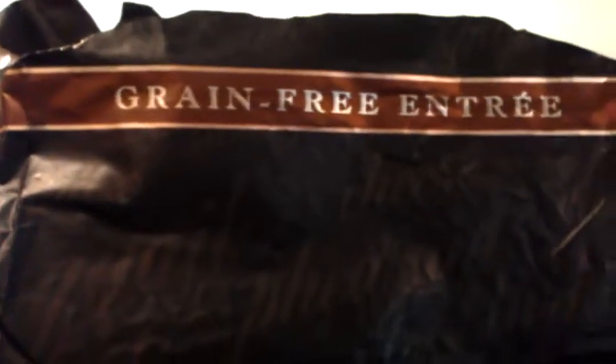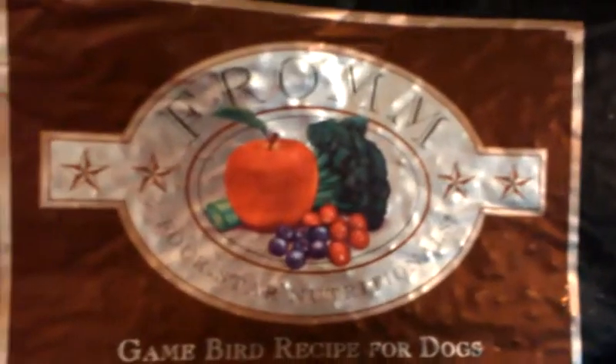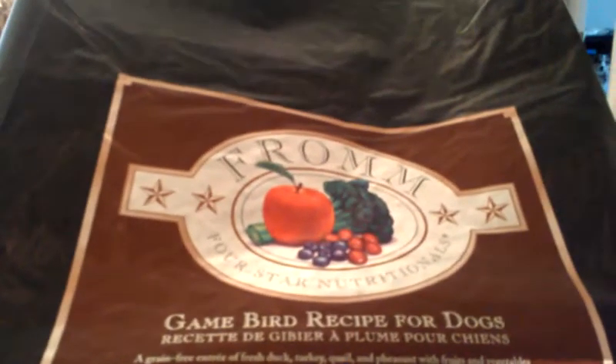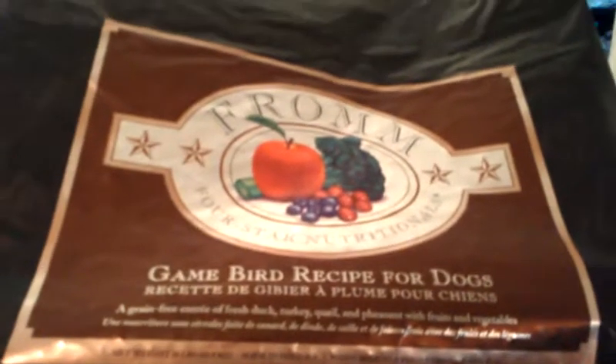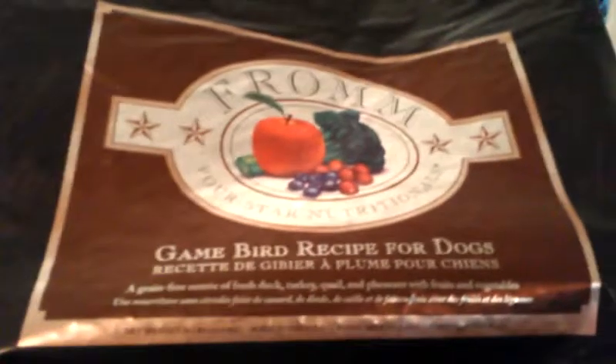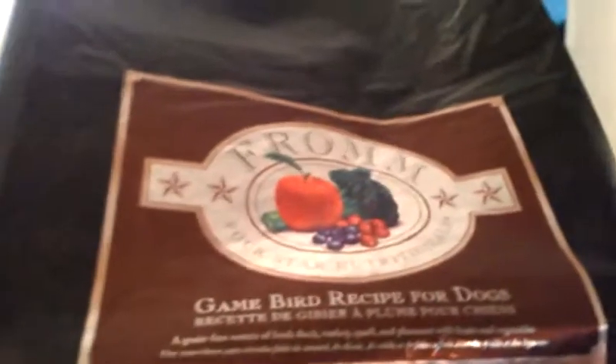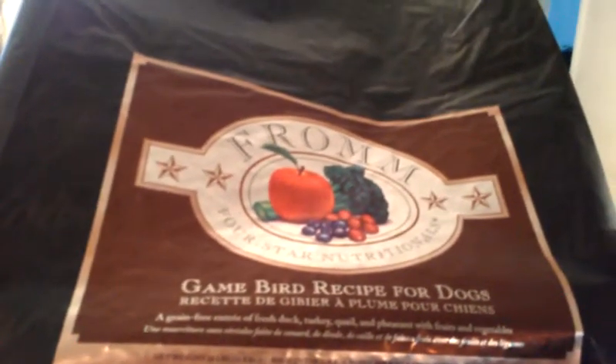I feed my dogs the Fromm Four-Star grain-free formula — this is the game bird recipe for all dogs, and it is rated by Dog Food Advisor as a five-star food. Since it is a higher quality and there aren't as many fillers in this versus a food filled with fillers like corn — like Pedigree or Purina — it doesn't take as much to feed them and keep them satisfied. So even though you pay a little more on the front end, you really get your money's worth because they're eating better food, it keeps them healthier, and it really evens out price-wise compared to going through five or six bags a month of cheaper food.